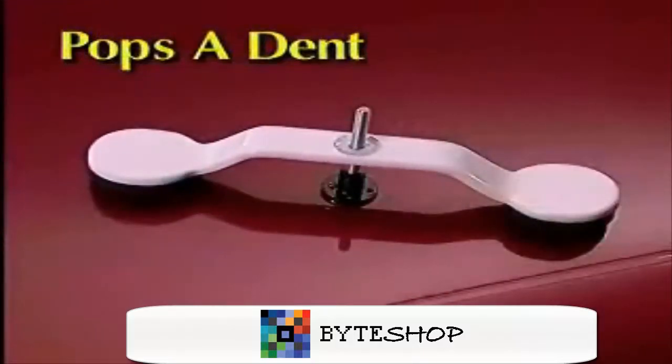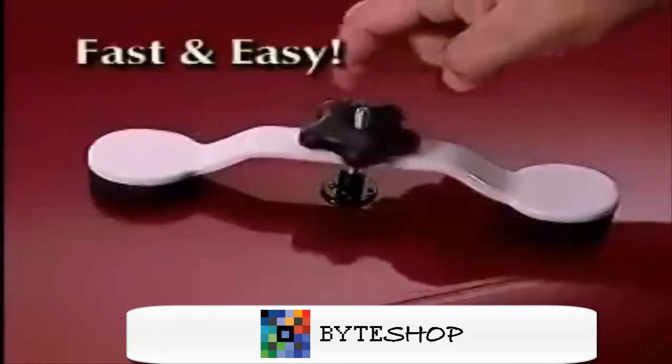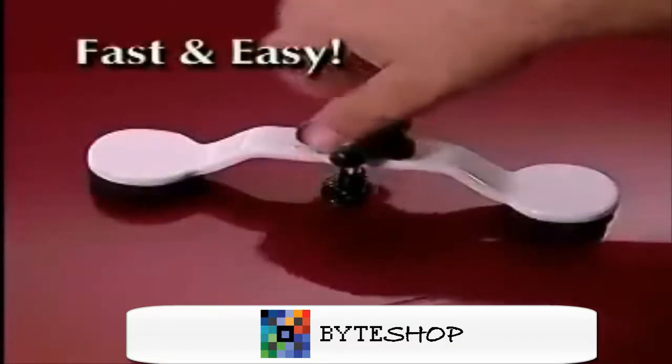PopsiDent pops the dents without damaging the surface of your car. No special tools, no repainting — it really is the fastest, easiest way to get rid of those dents.